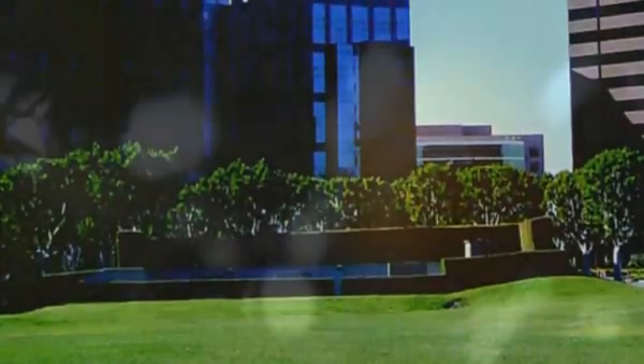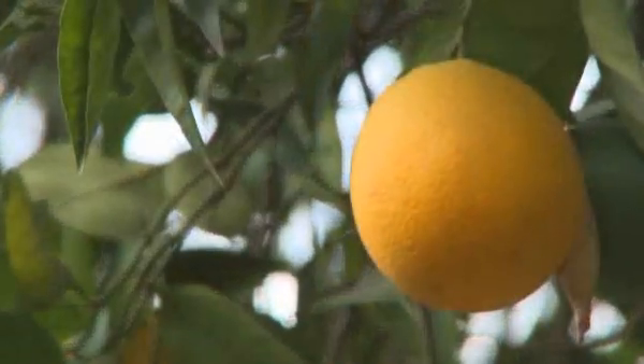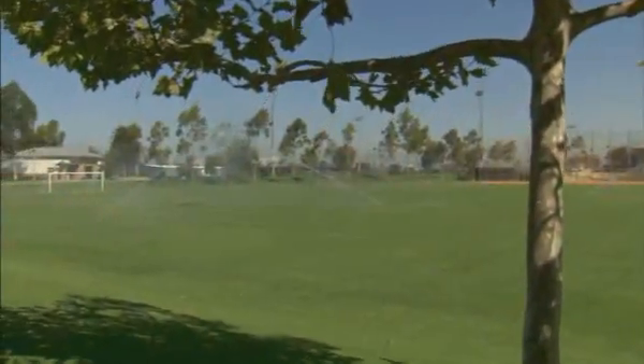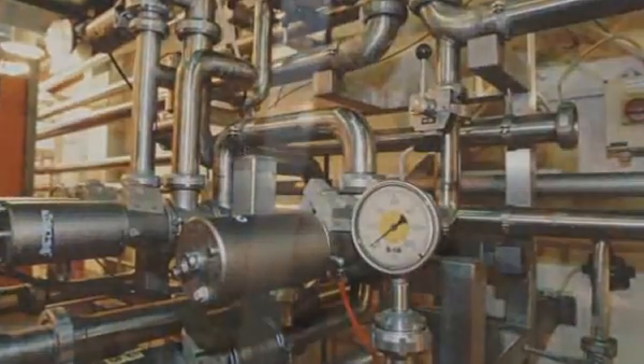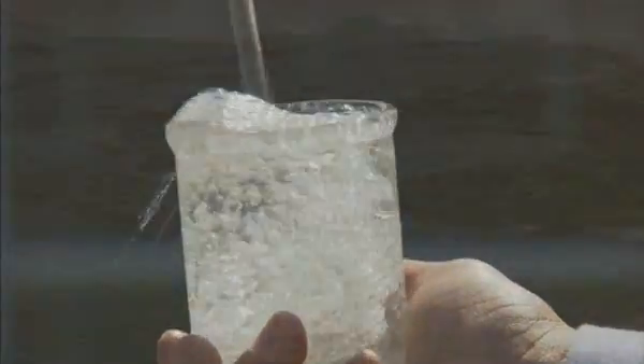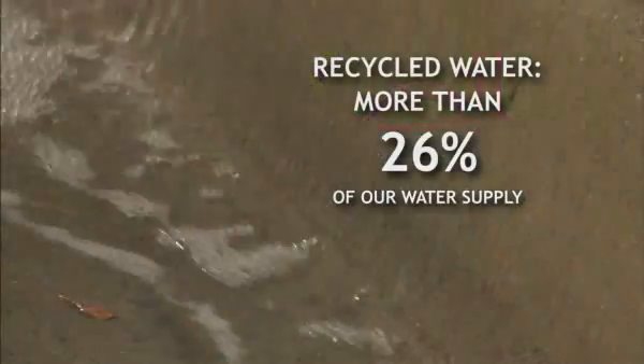After it's treated, it becomes water that's used in business, in agriculture, and on city landscaping. Recycled water used on golf courses, on crops, and in industry means we need to buy less of the precious fresh water that our communities need. Right now, recycled water leaves our plant in special purple pipes and makes up more than 26% of our total water supply.